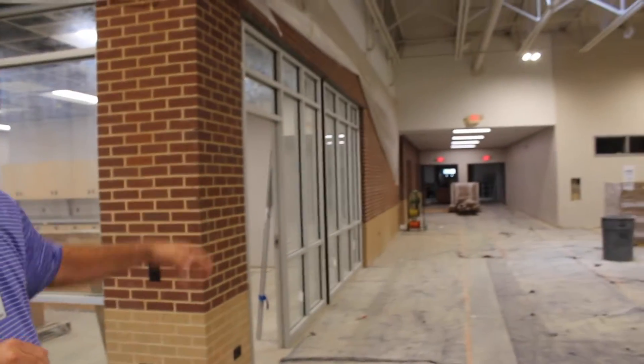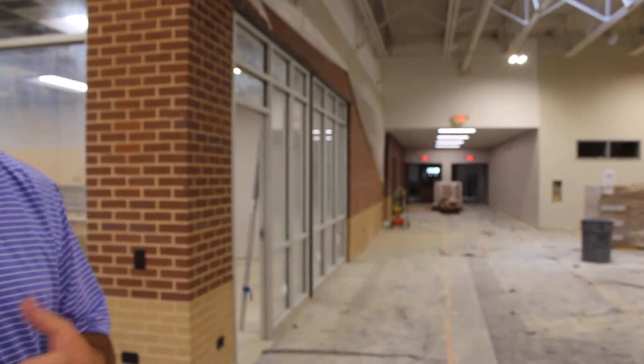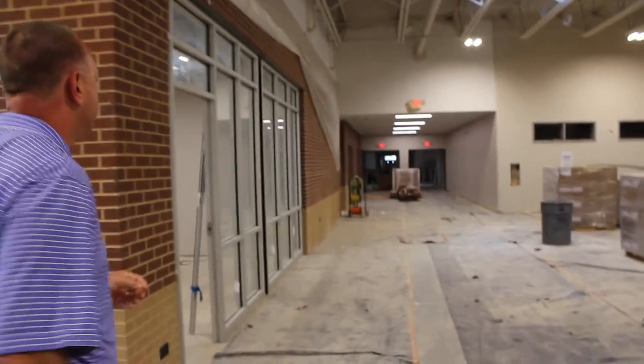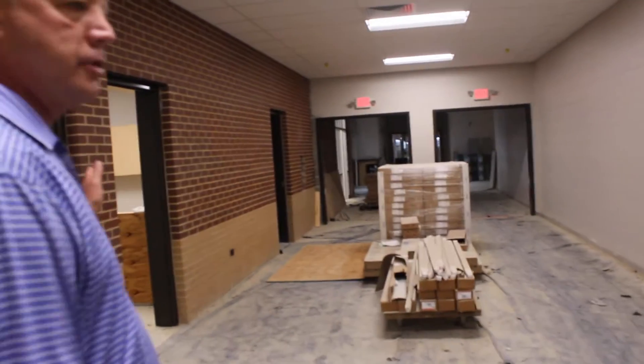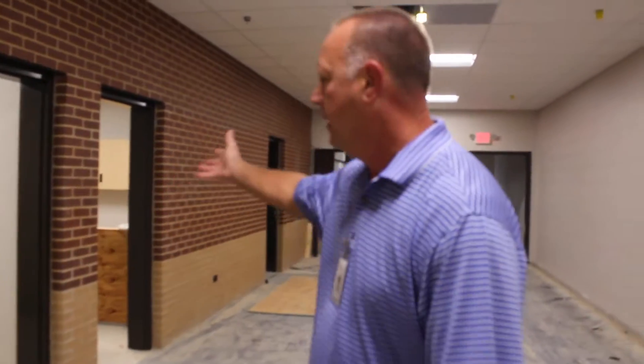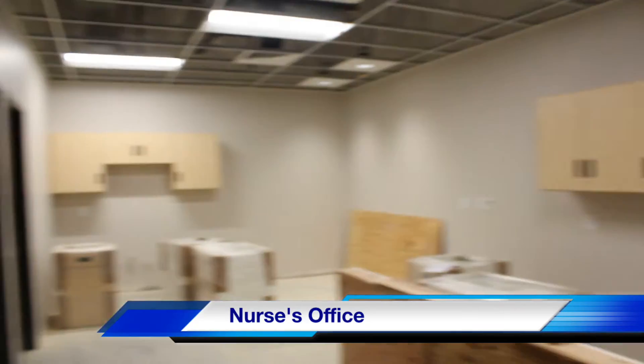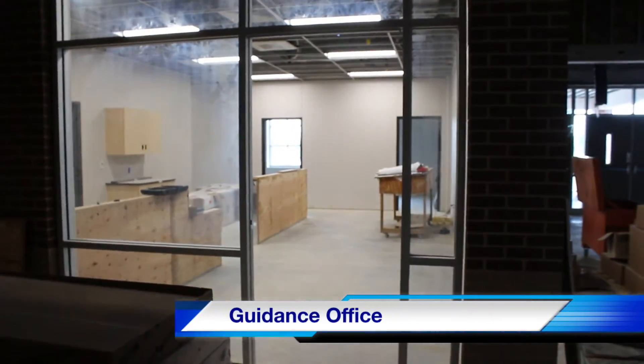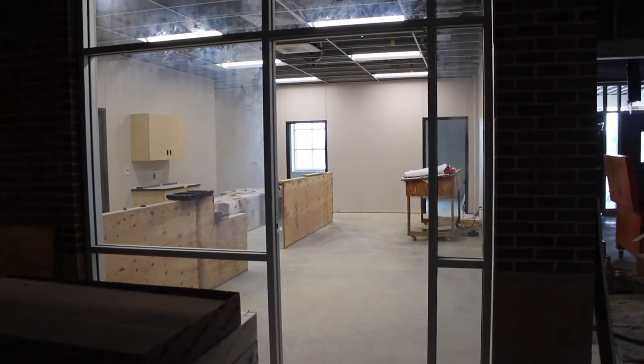To the left of our commons area, down this main hallway, we'll connect to the 6th, 7th, and 8th grade wing and then all our special programs. You'll also encounter the nurse's office, and that's here in front of us. You'll be able to access that right off the commons. So the guidance office is very visible and very accessible for all of our students.